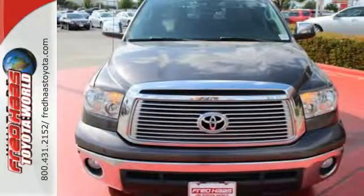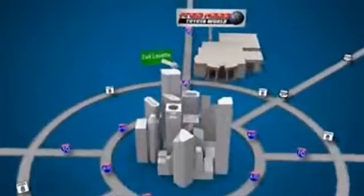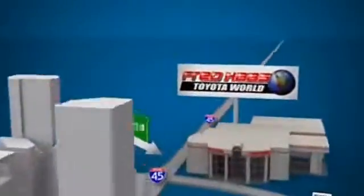Come on in today and take it for a test drive. Fred Haas Toyota World has been a hallmark of our community for more than 40 years. Easy to find on I-45 North at Luetta, just two miles north of 1960.